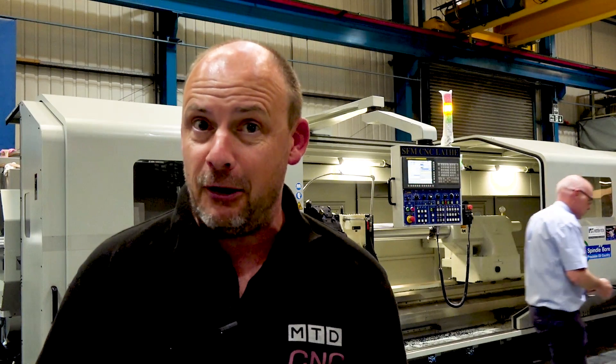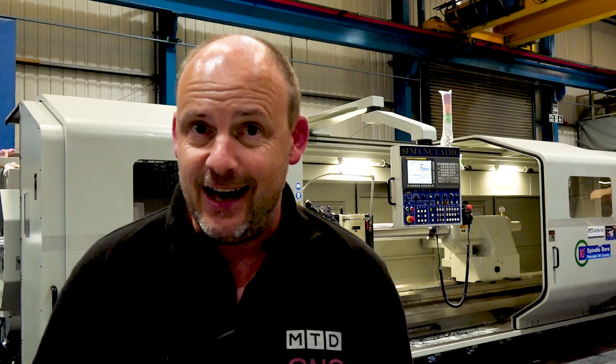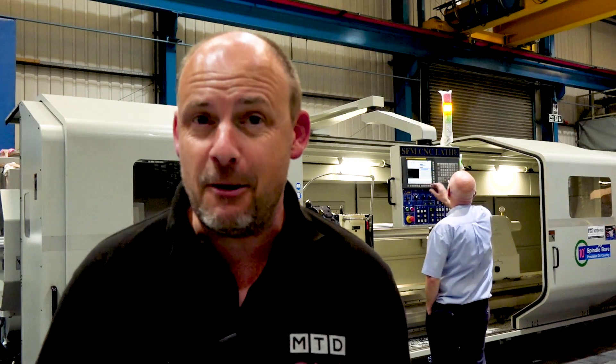Looking for a big turning centre? Look no further. After the trailer I'm going to tell you all about this SFM machine — not just the technology, I'm going to tell you about the commercials as well. There are quite incredible offers here from Ward High Tech at the moment.